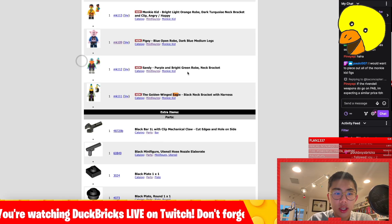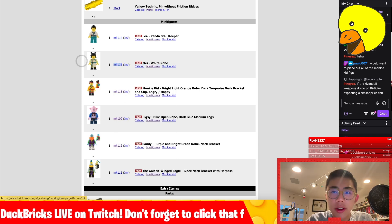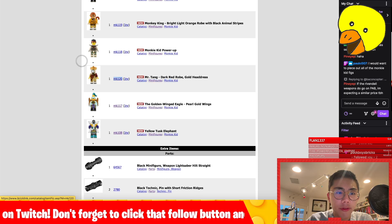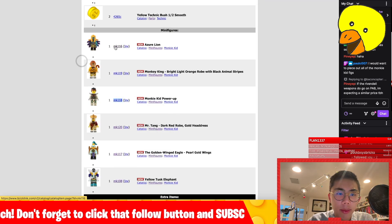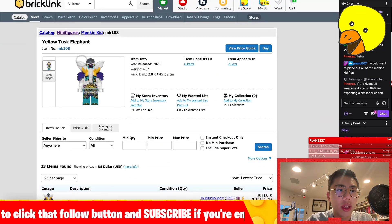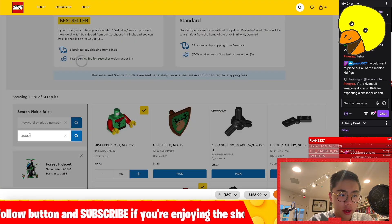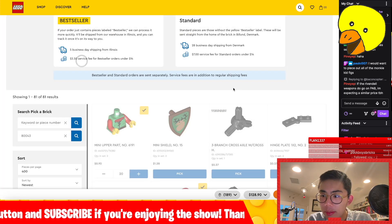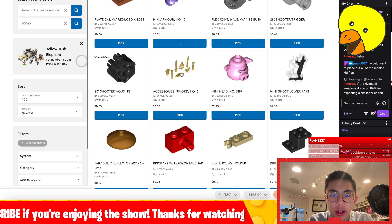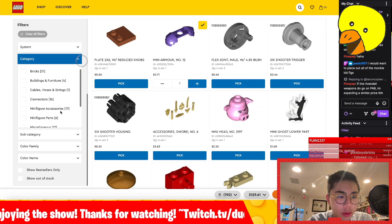$14 to get the yellow tusk elephant, which I do want to get a couple of because it's just a cool character. How much is that going to be? 71 cents for that piece. What I want to do now is just go to minifigure accessories, minifigure parts. I saw the elephant pieces earlier, but maybe they're under Animals and Nature? I know the elephant pieces are here because I'm pretty sure I saw them when we were scrolling through earlier.